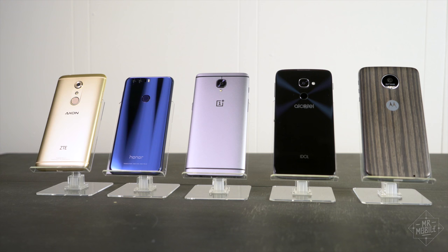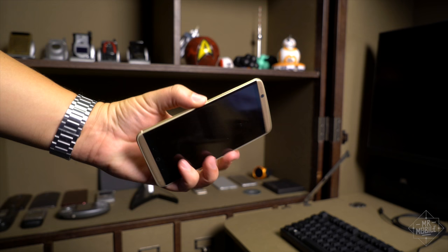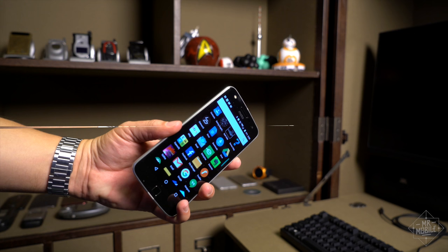On the design side, all of these feel at least nice in the hand, and you've got a pretty wide aesthetic choice. If you like beefy metal, you go with the Axon 7. Glass on glass, Honor 8. Boardroom Glitz, Idol 4S. Conservative Metallic, OnePlus 3. And oddball modular gadget, Moto Z Play.